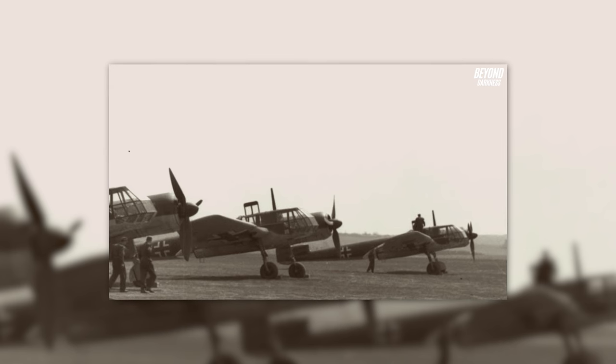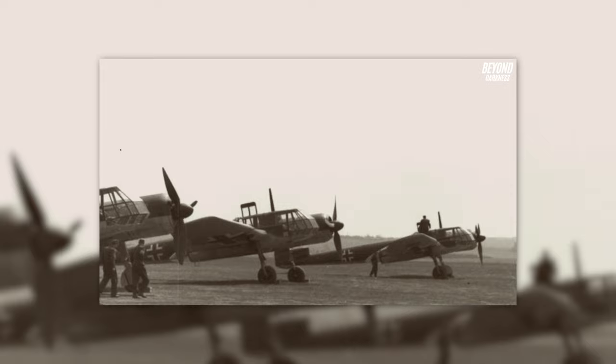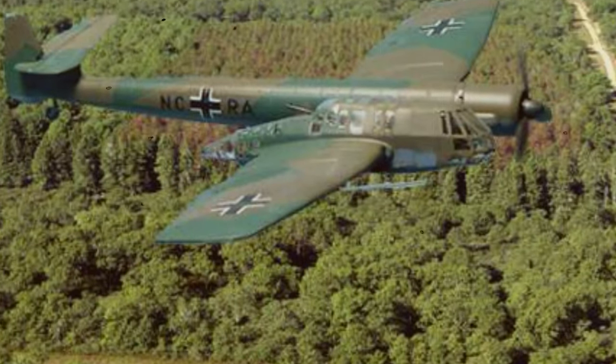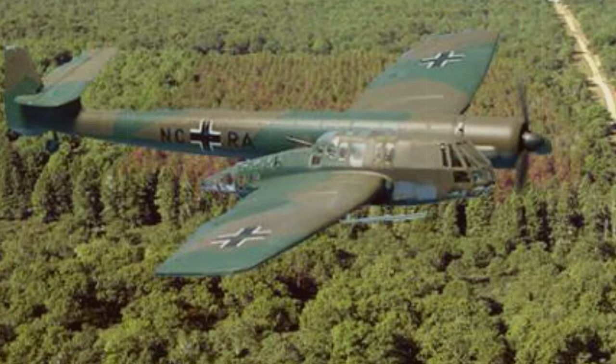The intriguing design and distinctive look have captivated aviation enthusiasts and historians alike. The BV-141 is a testament to the innovative solutions and engineering brilliance that arose during the chaotic era of World War II.